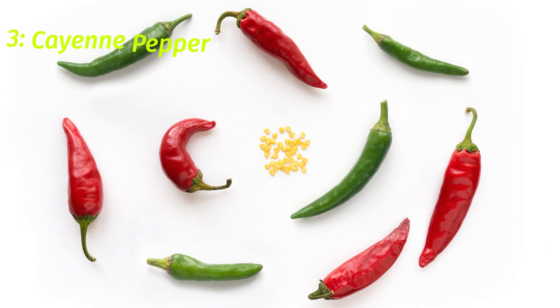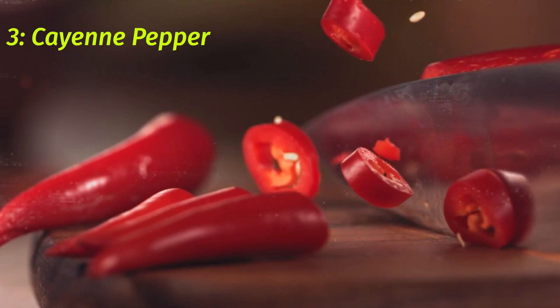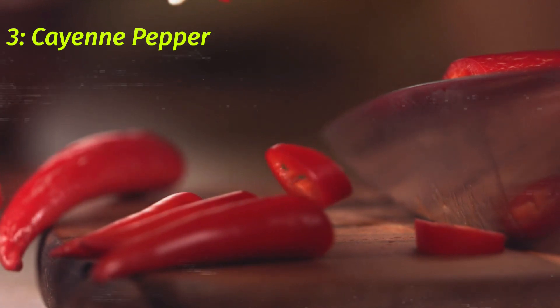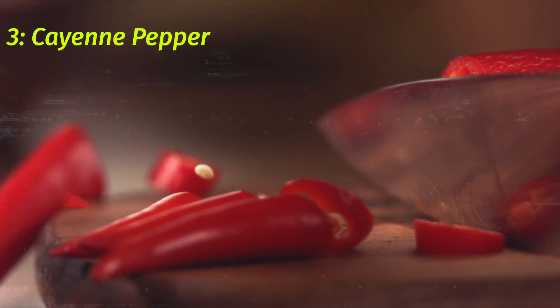3. Cayenne Pepper. Cayenne pepper is a common spice that also has medicinal properties that can help alleviate the symptoms of the common cold and flu. It has anti-inflammatory properties and helps to thin mucus, making it easier to clear. It can also reduce pain, fever, and congestion.